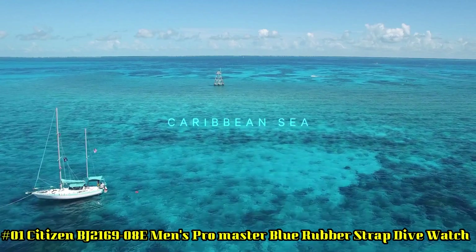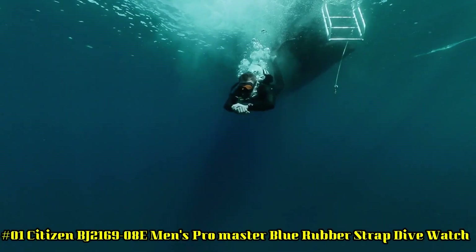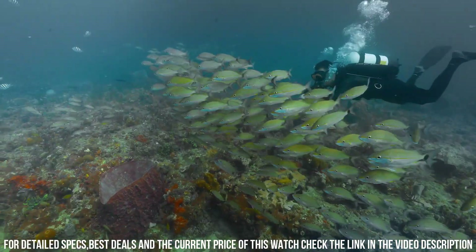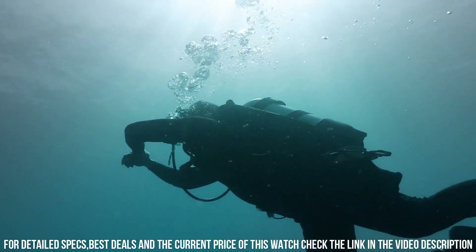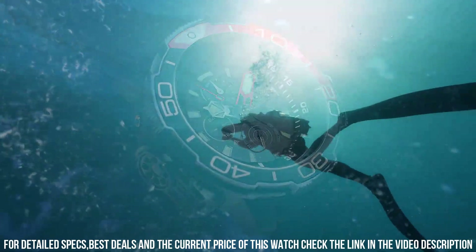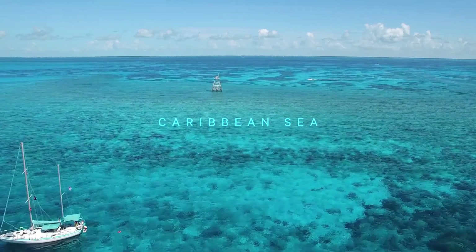Number 1: Citizen BJ2169-08E Men's Promaster Blue Rubber Strap Dive Watch. Display Type: Analog. Case Diameter: 47 mm. Band Material: Rubber. Band Color: Blue. Style Color: Black. Movement: Eco Drive. This watch comes with an extra blue rubber strap. 1-second Chronograph measures up to 50 minutes, 12 and 24 hour time, Maximum Depth Memory, Power Reserve Indicator. Strap: 21 cm length and 22 mm width Blue Rubber with a Buckle. Case Diameter: 46 mm. Case Thickness: 15 mm. Case Color: Silver. Dial Color: Black. Water Resistant: 20 Bars. Weight: 142 grams.